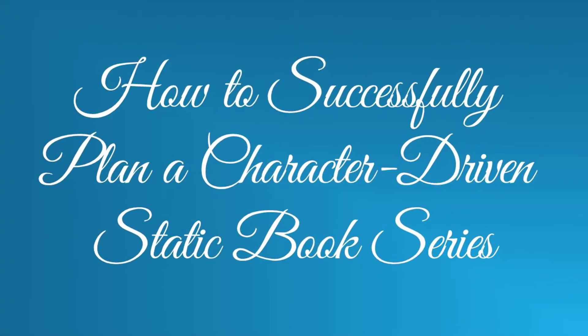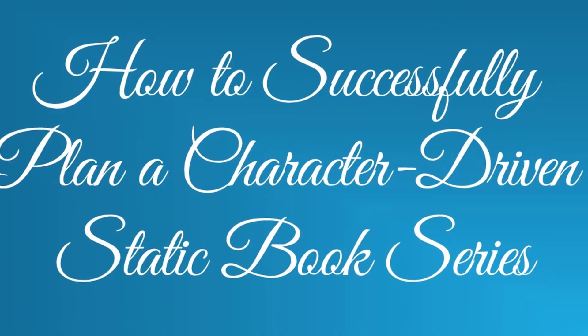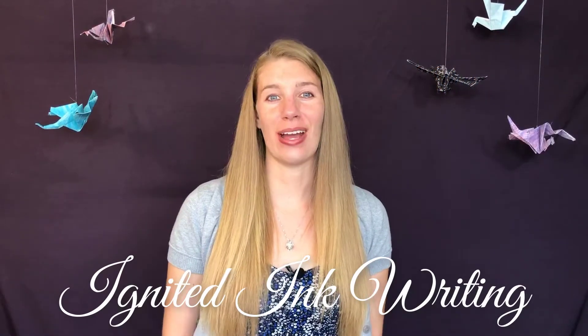Today I want to talk about how to successfully plan a character-driven static book series. This is Ignited Ink Writing, a channel dedicated to helping authors like you transform your writing so it lingers with your readers, because writing that lingers gets remembered and recommended to others. I'm Caitlin Burvey, editor and writer.